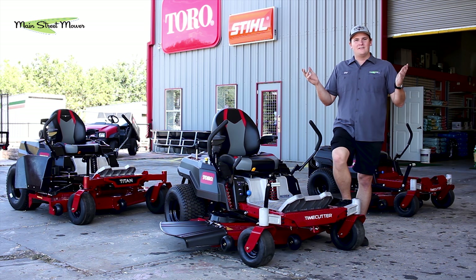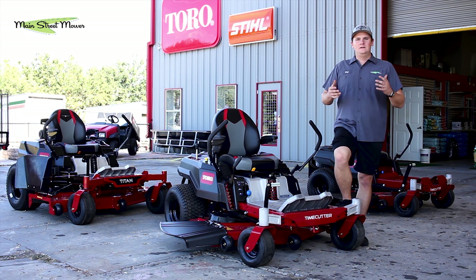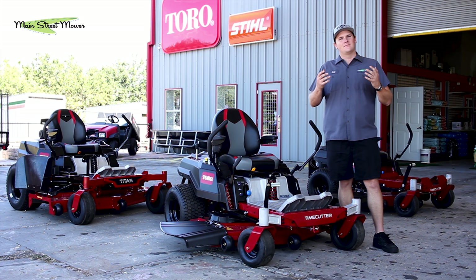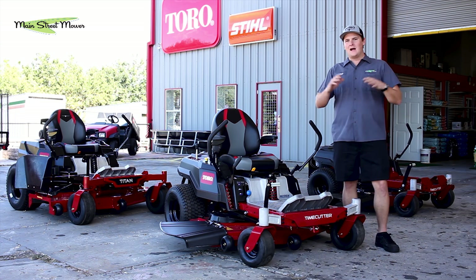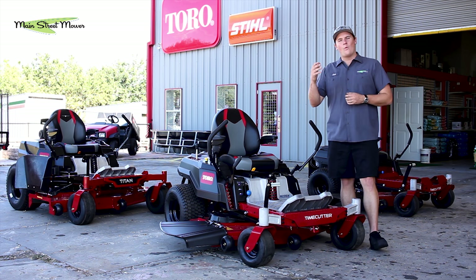This saga started months ago — years ago, really, I'm sure they've been designing and redesigning. A few months ago we heard whispers of an all-new Time Cutter series and all-new Titan series. We were nervous — a little afraid — like what are they going to change? The Time Cutter is such a good machine. Then I got to go to San Diego for the Toro national dealer conference where they unveiled the new Time Cutter and Titan lineups. We got to see them, touch them, and hear from the engineers.